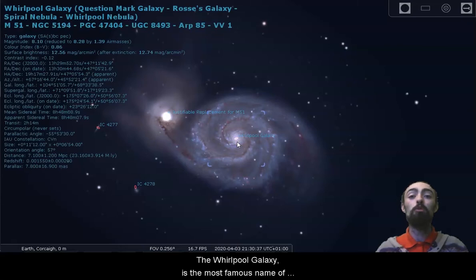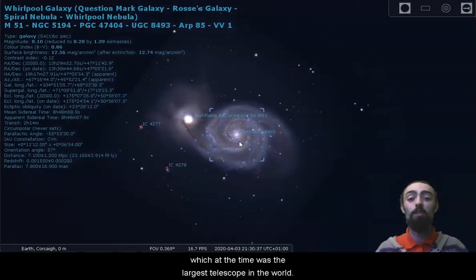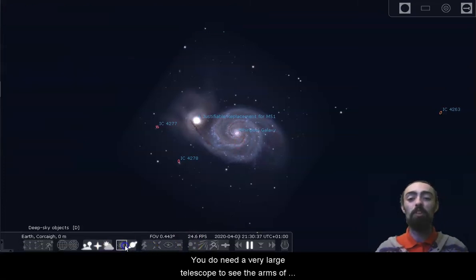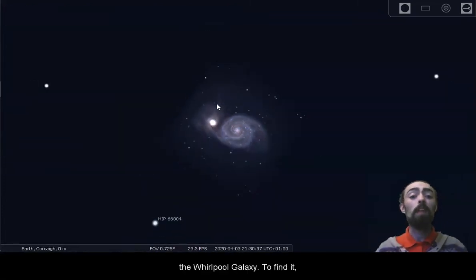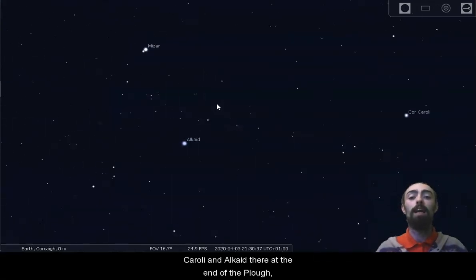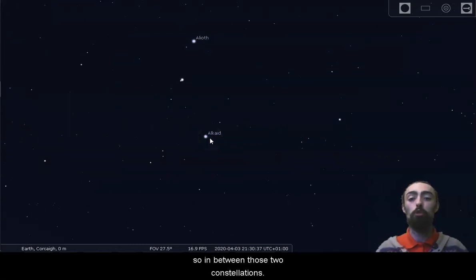The Whirlpool Galaxy is also called Ross's Galaxy because the spiral arms were first seen by human eyes by the Earl of Ross using the Leviathan Telescope in Birr, County Offaly, which at the time was the largest telescope in the world. You do need a very large telescope to see the arms. To find it, just look in between the bright star Cor Caroli and Alcaid at the end of the Plough — in between those two constellations.